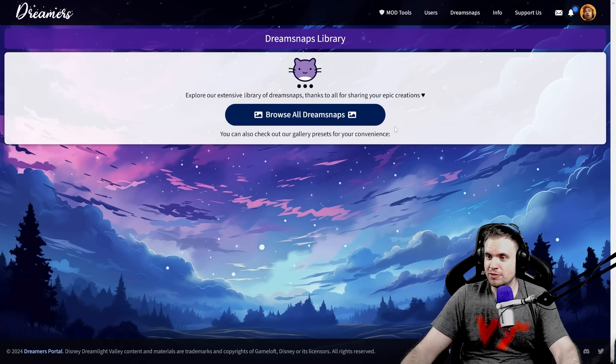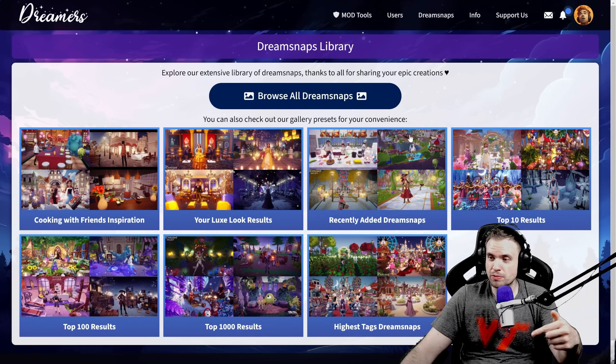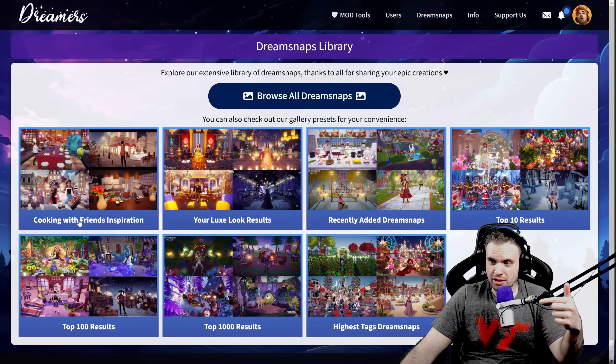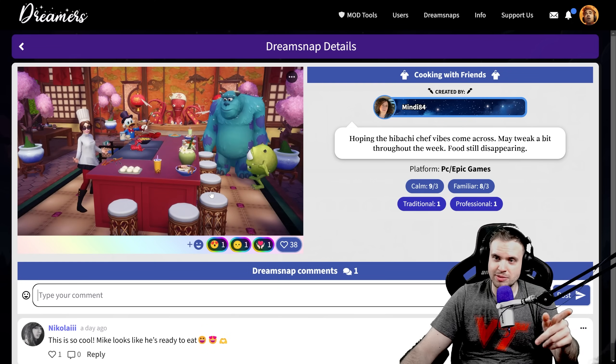If you're wondering what website I'm using to see all of these dream snaps, check out Dreamers Portal — the link is in the description. Let's get into cooking with friends inspiration. I've seen a lot of people using the octopus tables so I feel like it was kind of safe to use it.